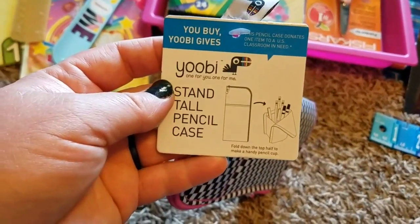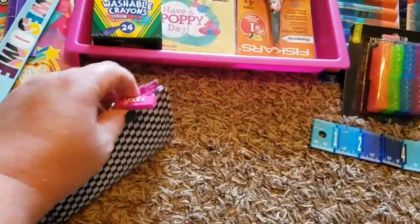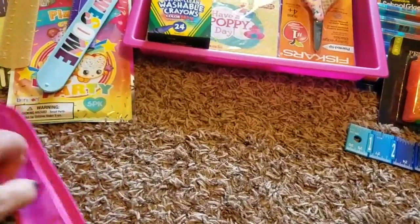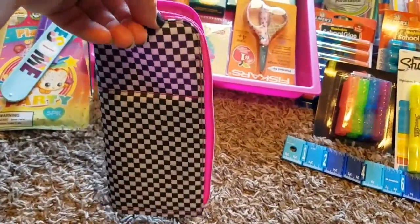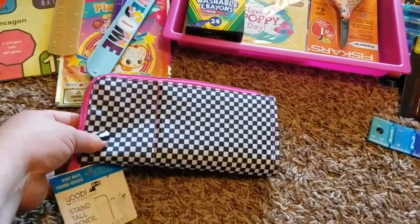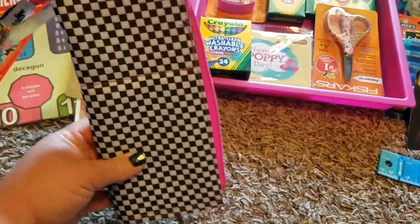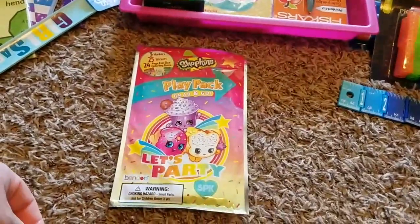I picked up this pencil pouch from Target — it opens up and actually stands up, which I thought was kind of different. You can see how it folds open and then back down. They do have pencil boxes still in good condition from last year, so I just got them new little travel pencil bags. I also got a new play pack for each of my kids in the Target Dollar Spot — my daughter got the Shopkins one. I use these in our restaurant bags, which have crayons and little mini coloring books.